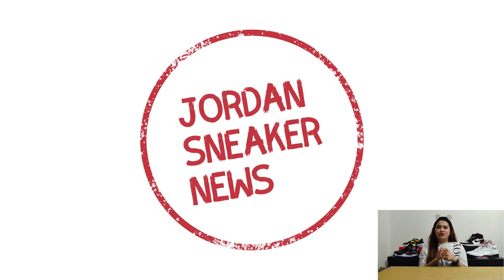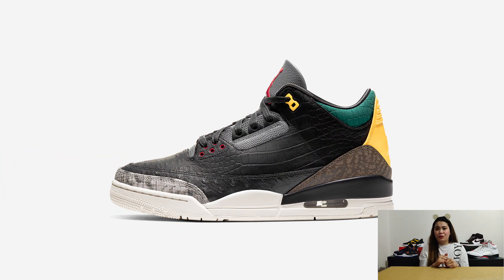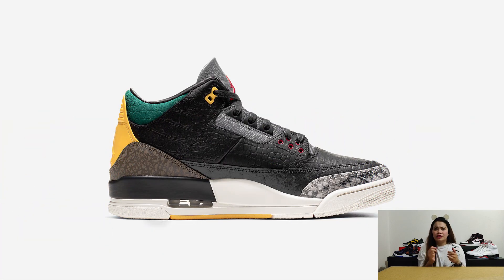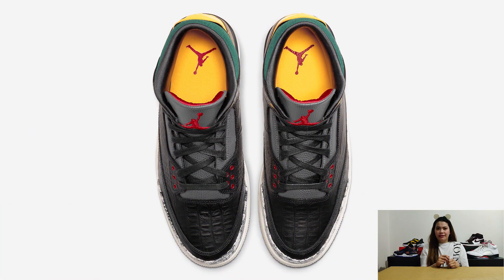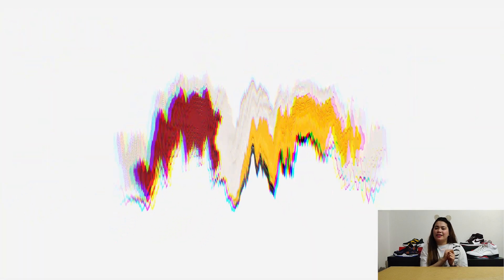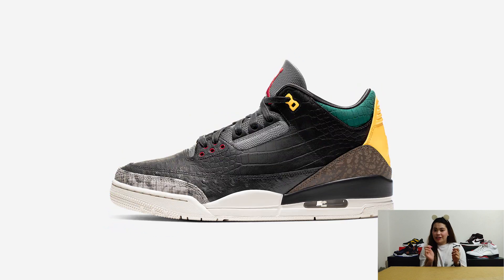Next, we have the Air Jordan 3 Animal Instinct 2.0. This upcoming Air Jordan 3, dubbed as Animal Instinct 2.0, is dressed in premium exotic materials which unite croc skin, ostrich leather, and snake skin. While the iconic elephant print remains at the heel, I personally prefer this version — the recent release featuring a safari-like theme. The Air Jordan 3 Animal Instinct 2.0 is expected to release on June 6 at around $220 USD or P11,000.